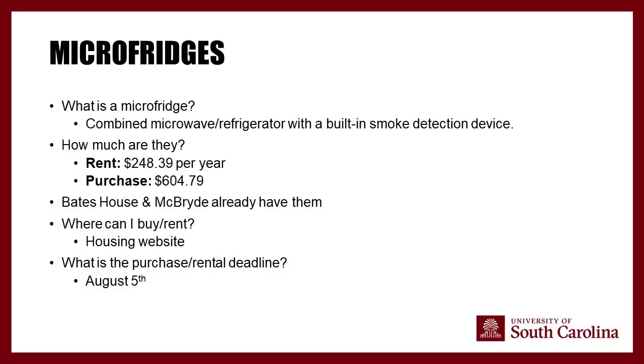We do not allow mini-fridges anywhere in our residence halls — the micro-fridge is the only refrigerator option permitted. If you've already purchased a mini-fridge, unfortunately it cannot be used. Tabletop mini-fridges and beauty fridges are also not allowed. If you want to purchase your own micro-fridge rather than rent, you can find them on Facebook Marketplace or Amazon — just make sure it has the required smoke detection device.